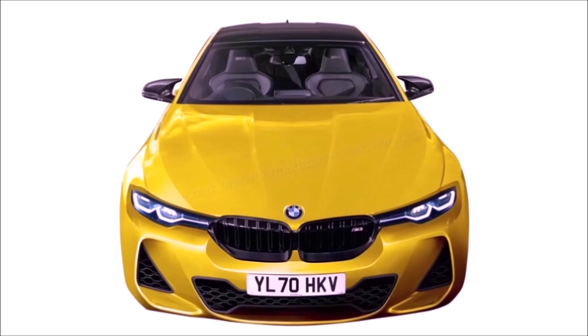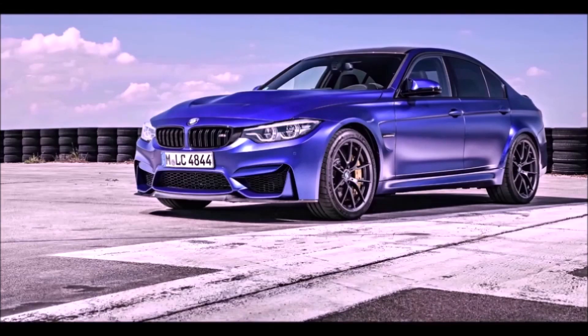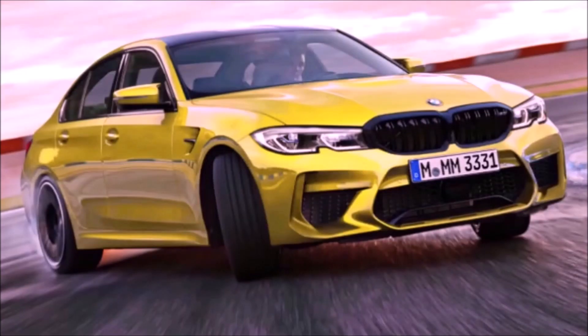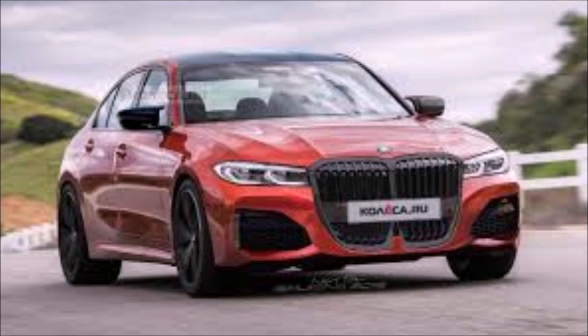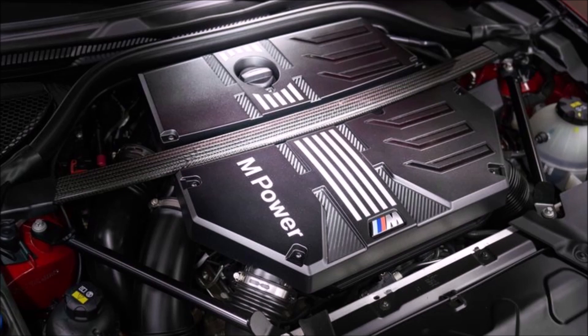There will still be three body styles: the M3 sedan, the M4 coupe, and an M4 convertible. There are also rumors of an M4 Grand Coupe, though nobody knows for sure. On the styling front, we're expecting the big kidney grilles — I hope they don't overdo it. The grilles look great on the M340i, and as you can see from the spy photos, some show large grilles and some show smaller ones, so we'll have to wait and see.